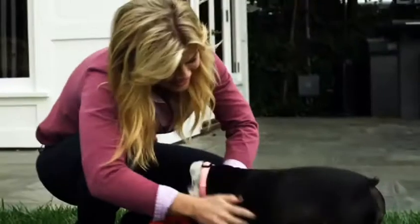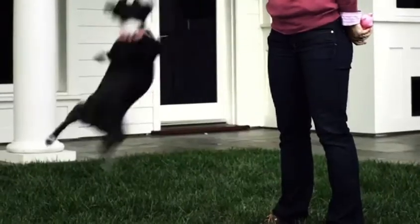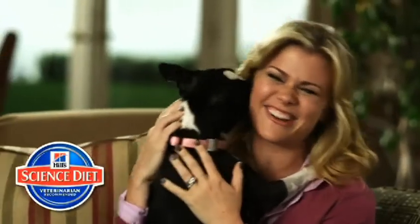Winky is a ball of energy now. She's like a new dog. Like I said, she has a lot more energy.